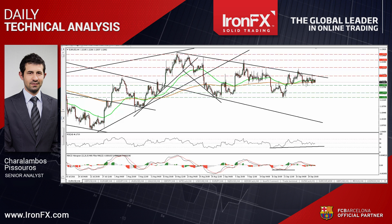EURUSD continued trading in a consolidative manner yesterday, staying between the support of 1.1190 and the resistance of 1.1240. The fact that the rate remains below the downside resistance line taken from back at the peak of the 18th of August keeps the door open for the next leg to be negative. However, a clear dip below 1.1190 is needed to confirm that, something that is possible to initially open the way for the next support level.